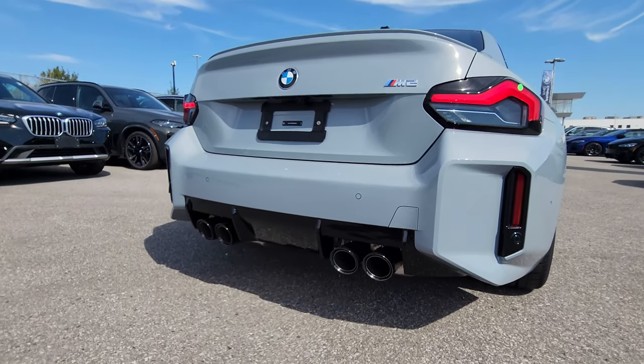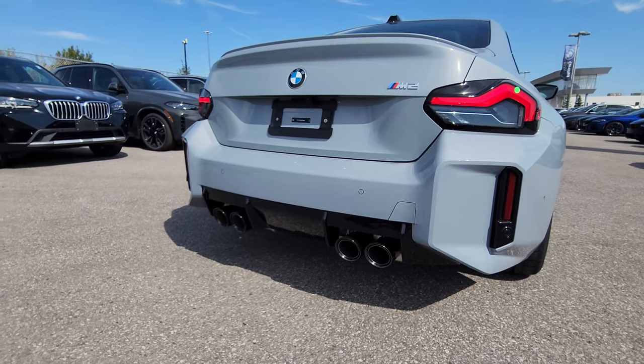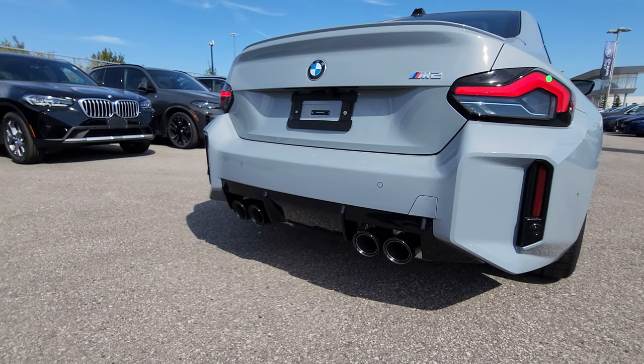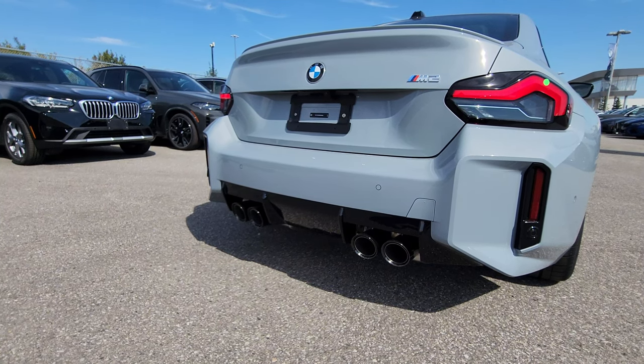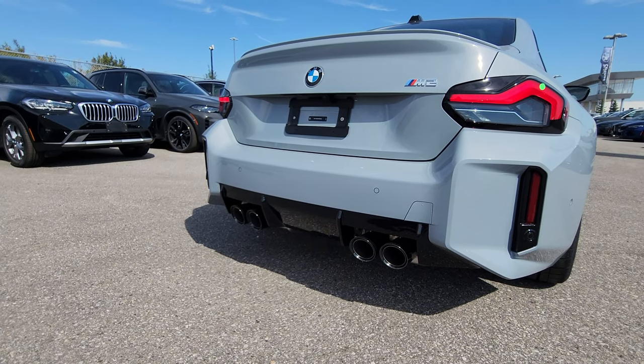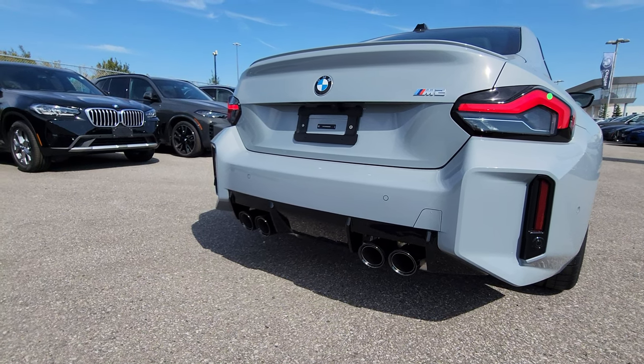That was a little exhaust test — we had it in M2 config with everything on Sport Plus. I personally think the M2 exhaust sounds better than the M3 and M4 — let me know in the comments below what you think.